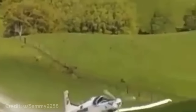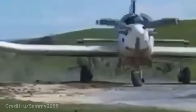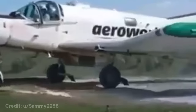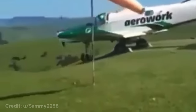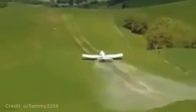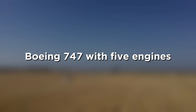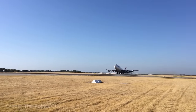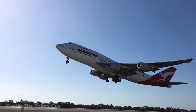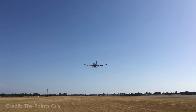This plane climbed a steep hill and then went back down. This Boeing 747 has five engines. The extra one is there because it's actually being transported and it's not being used.